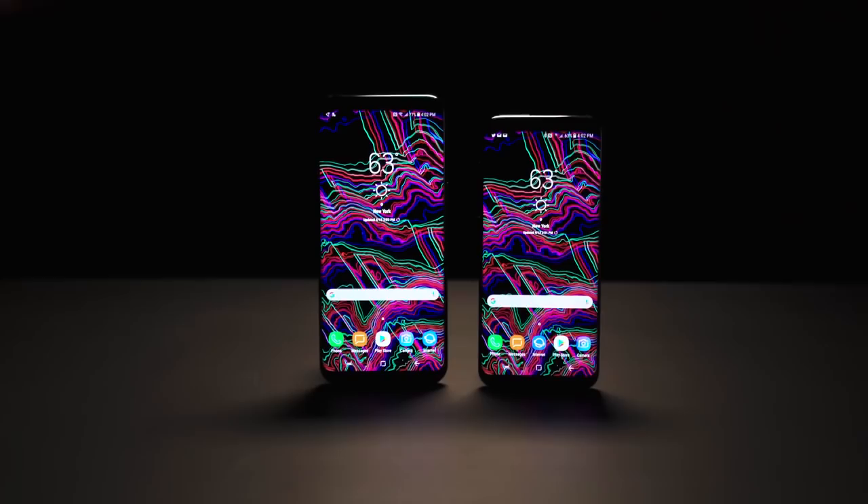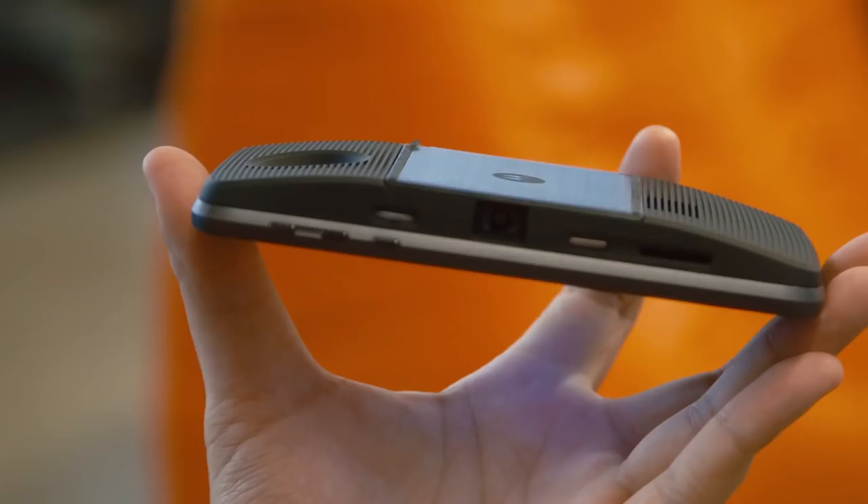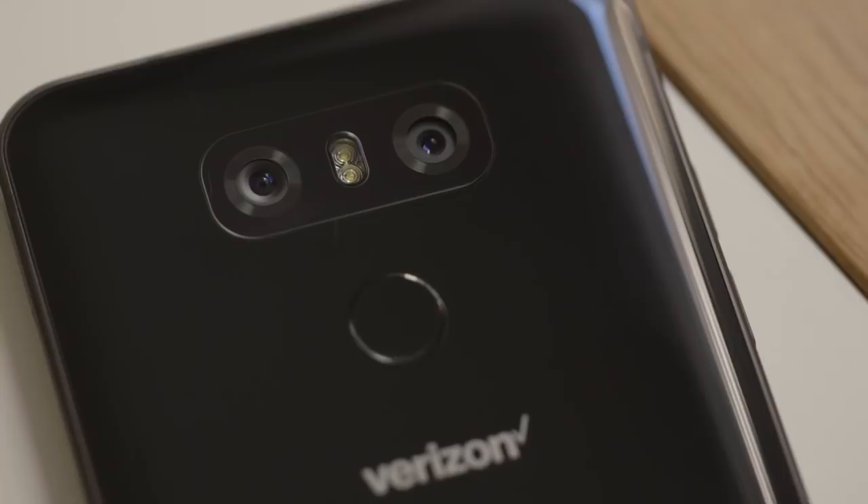Every phone that's come out in the past year or so has had its own thing or gimmick. Some have elongated screens, some have dual cameras, some have modular accessories you can snap on the back of the phone. Not all of these things are bad, some are actually quite good, but they're all ways for smartphone makers to differentiate their otherwise very similar devices. Now HTC's new U11 isn't unique here — it definitely has its own gimmick.